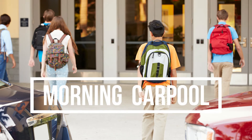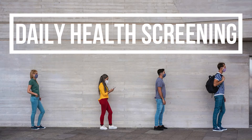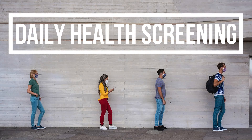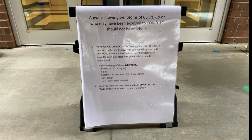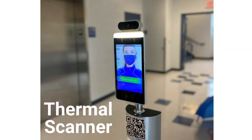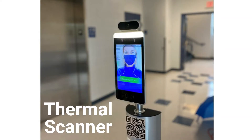Students will exit the vehicle in small groups as directed by staff. All students will enter through one primary entrance with visual markers spaced every six feet to provide visual reminders to socially distance. Before entering the building, all students will complete health screenings, including temperature checks using either a touchless thermometer or a thermal scanner, and health screening questions. After completing their health screening, students will report directly to class.